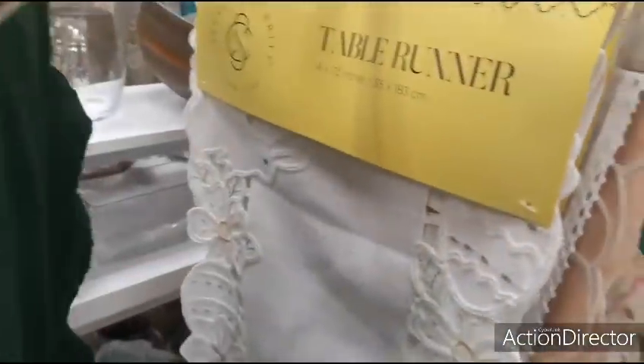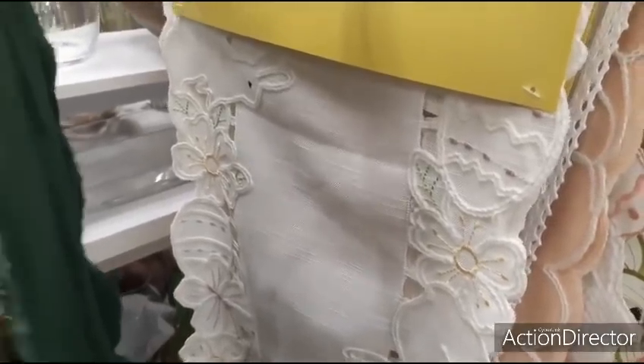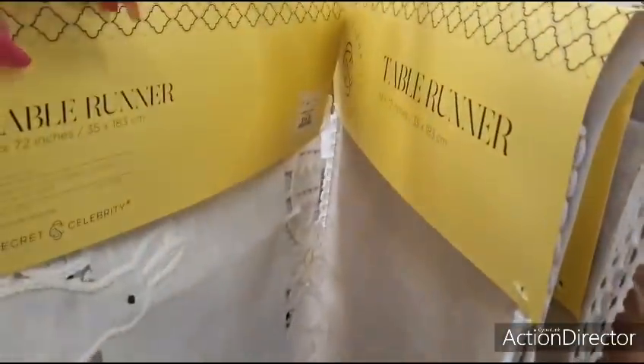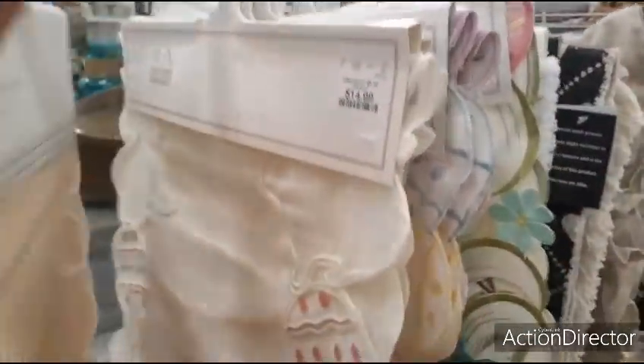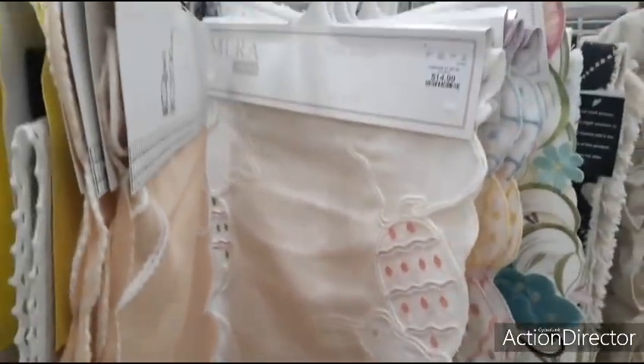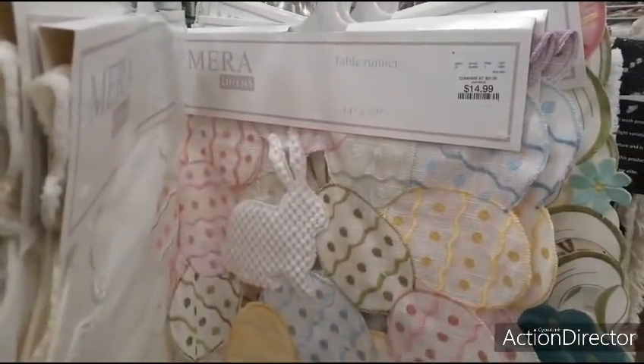Then you have this one — 14 by 72, very springy. But you do have the eggs — it's cute though. And that's going to be $16.99. This one with the bunny down there — it's kind of a peach — it's going to be $14.99. That's cute. $14.99. Very colorful — $14.99. The bunnies, the yellow.